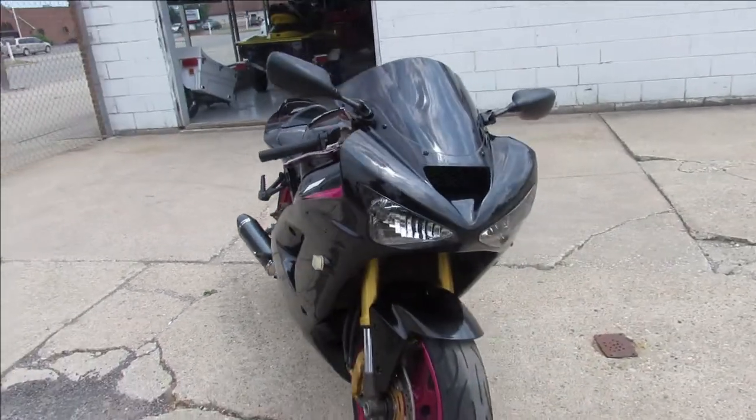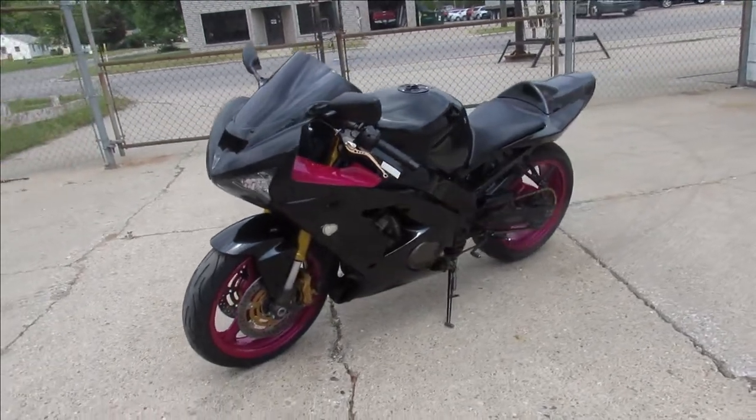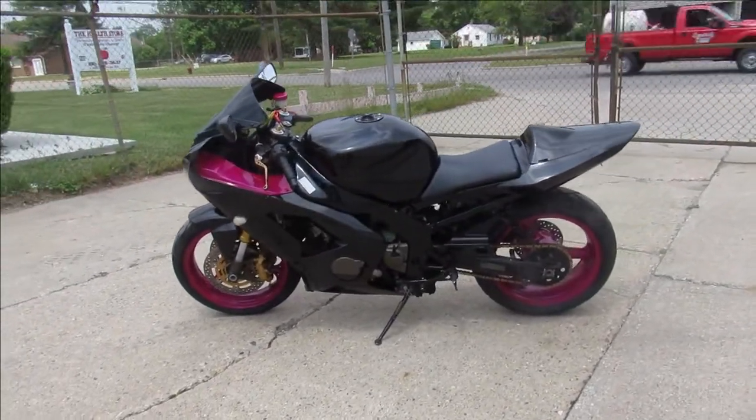2004 Kawasaki ZX-6R — this one won't be here long. Visit our website, our YouTube channel, Facebook page. Call today and you can ride today. It's ApprovalPowerSports.com.